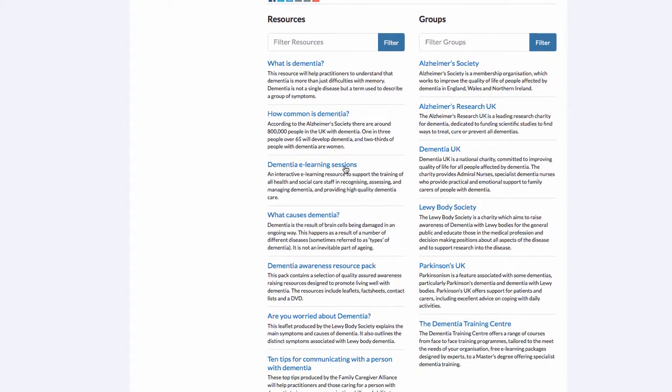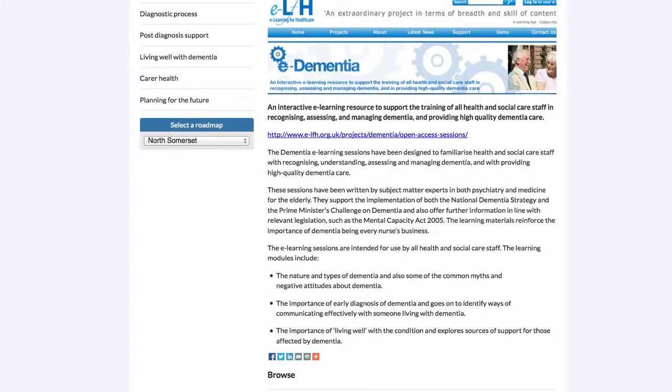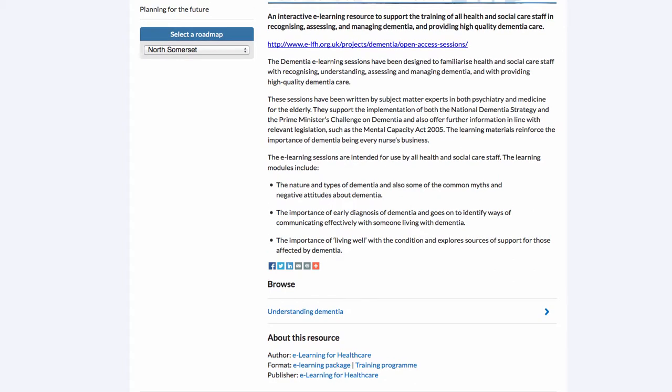I'm going to have a look at the dementia e-learning sessions. This is an interactive e-learning program which will support practitioners to recognize, assess, and manage dementia. You can see the description, the URL that users can click on, and further down the topic details along with further details about the resource such as the author, publisher, and format.